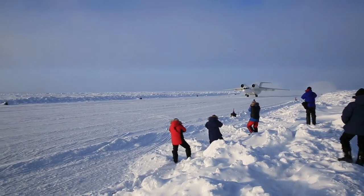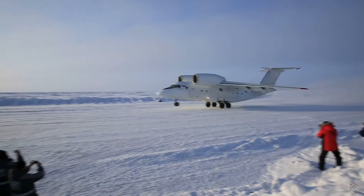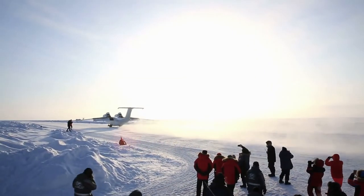Hey and welcome to your briefing. I'm a Boeing 777 pilot and in this video we're going to explore a unique airport.